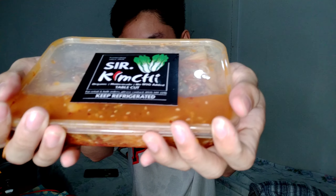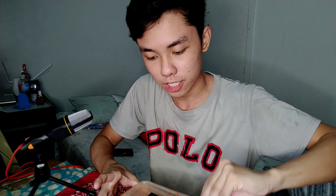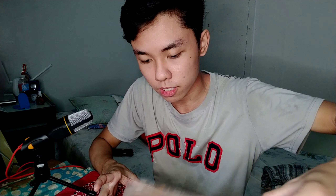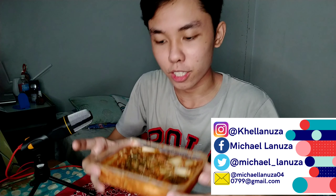I'm not sure if I should tilt it sideways like this because it might spill. But there it is guys. Here it is. So let's taste test it now.